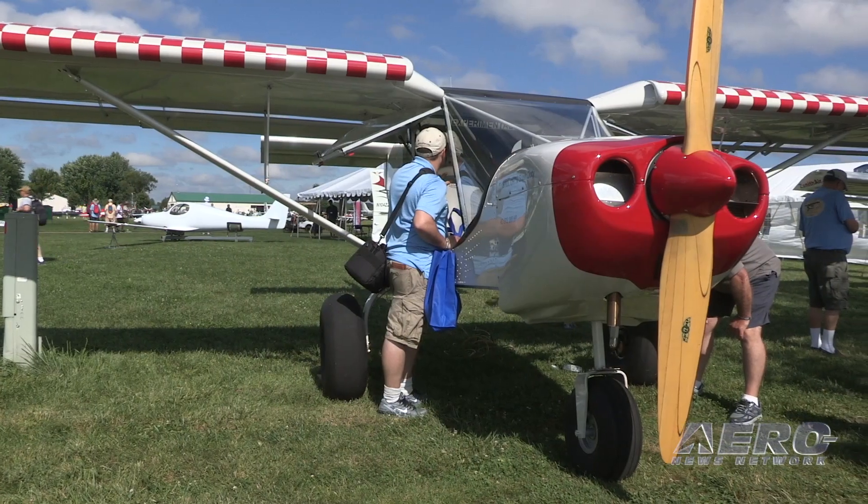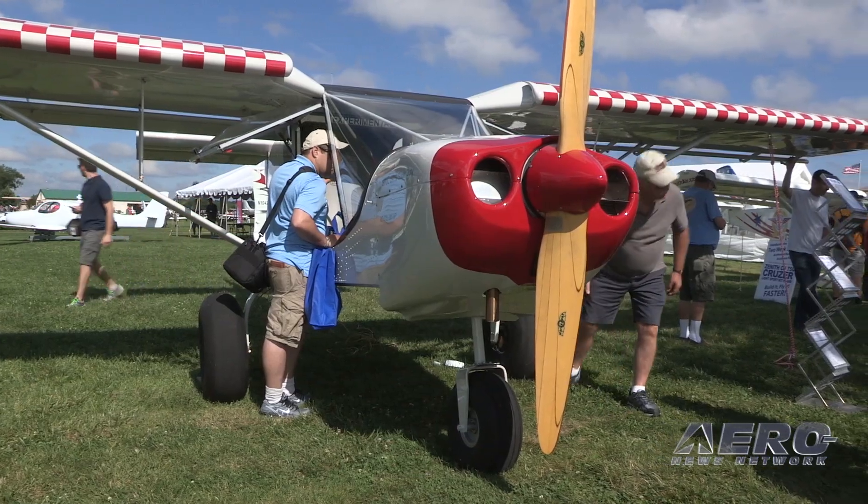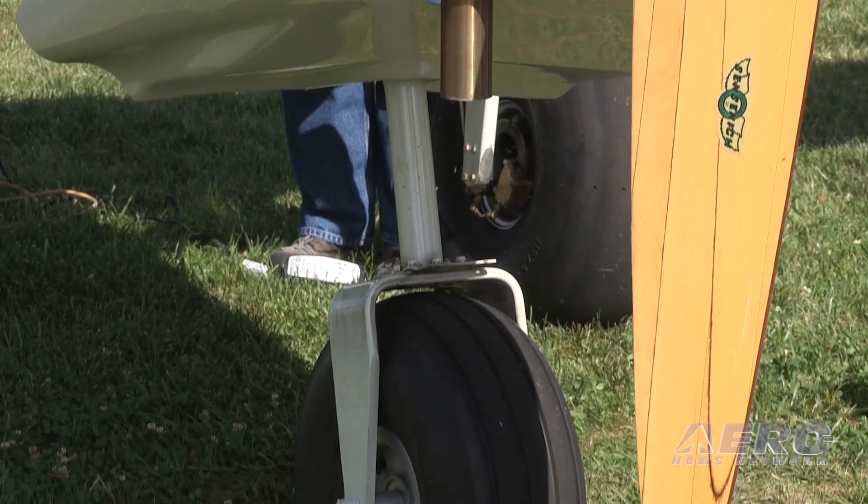The empty weight of the airplane is 1,100 pounds, gross weight 1,900 pounds. So it's obviously not a light sport category airplane — it's definitely a much heavier category.